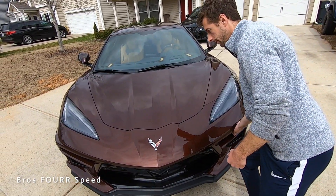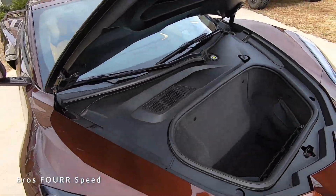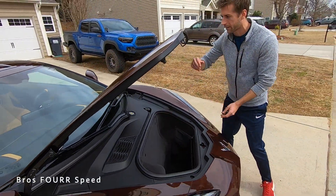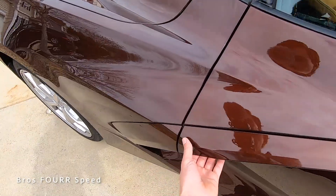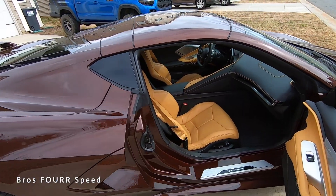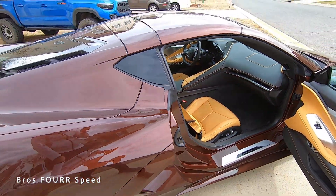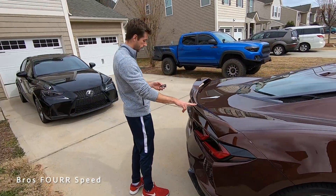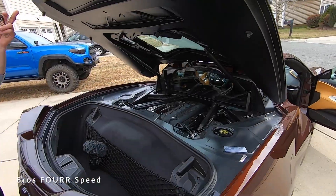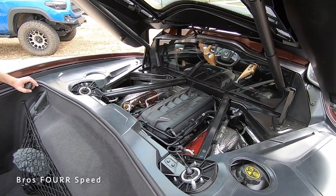I'm going to push this button under here — there we go. We have a ton of space in the front trunk. I think it's a little narrower than the R8, but it's definitely deeper. This interior is super nice. We have a 2LT trim level with the GT2 seats and the Z51, so you get this wing and body-colored Trident wheels, the natural interior, and the motor with 495 horsepower.